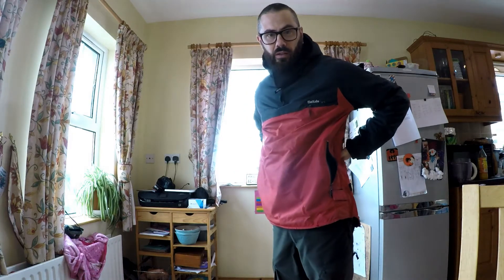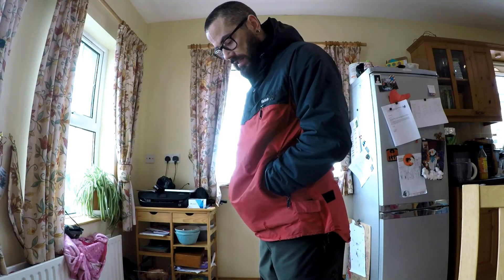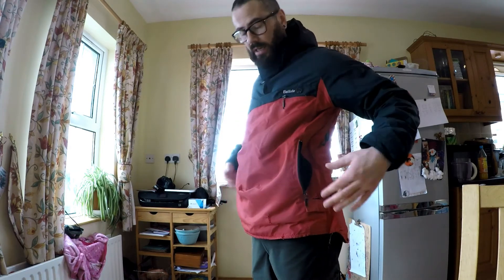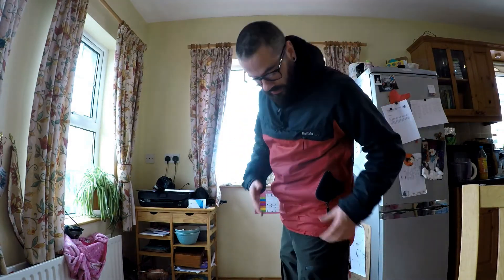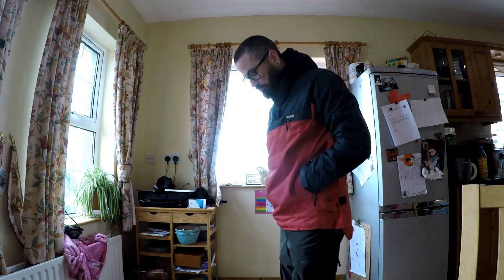This is actually designed so that you put on your rucksack and take your waist belt and clip it through that strap, so that you can still put your hands in and use the pockets as a hand warmer — your rucksack waist belt is not cutting off access to them. I didn't actually know that for a very long time. I was probably looking on Amazon to replace it or get a green one, and I read about the waist buckle strap — I was like, I didn't know that! It makes so much sense, and it is completely practical.